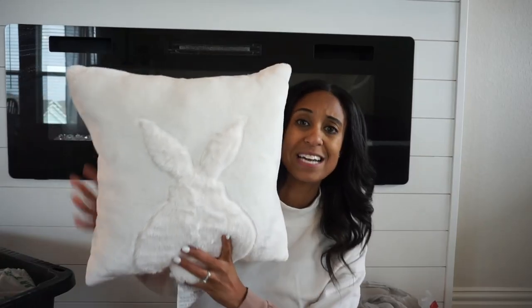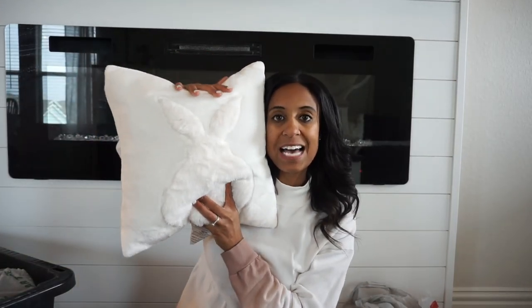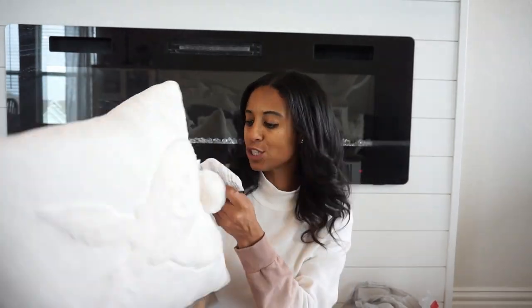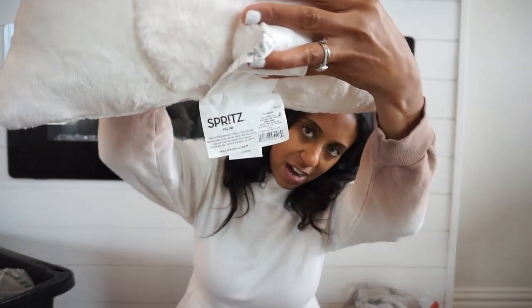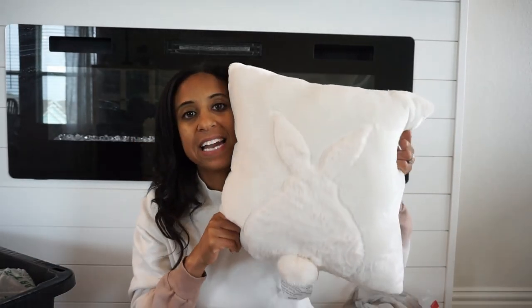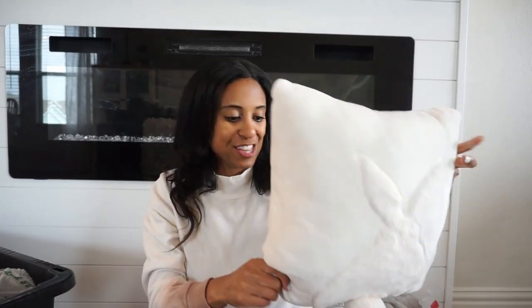Now to Target. The first thing I picked up was this cozy pillow — it's a pretty good size. I'm going to use it down in my main living room on my sofa. I love the little bunny tail on it. It's neutral. This was only $10 and it's from the cheaper line that they have at Target. I just thought it was really pretty, and it's going to be a nice neutral but super cozy for this time.